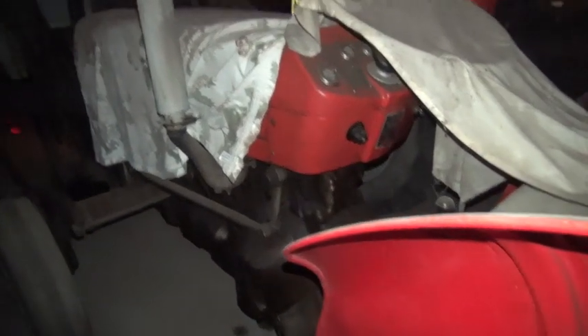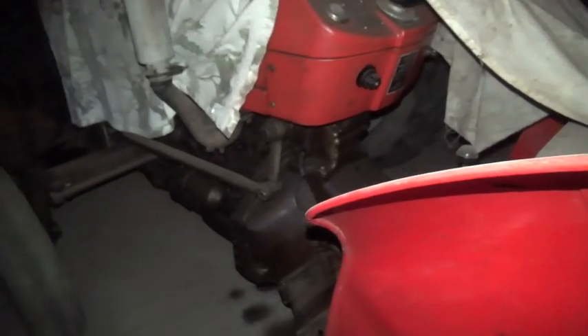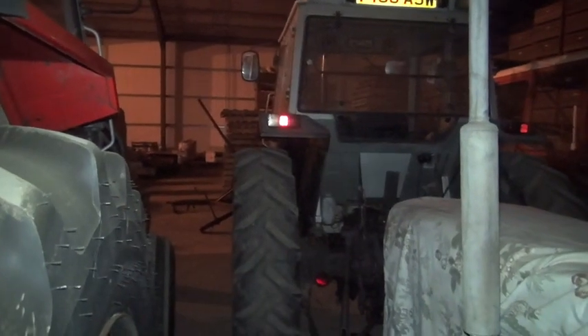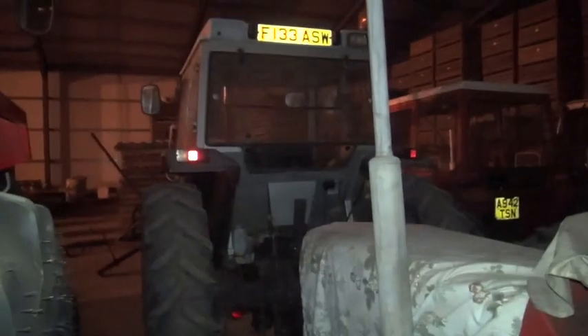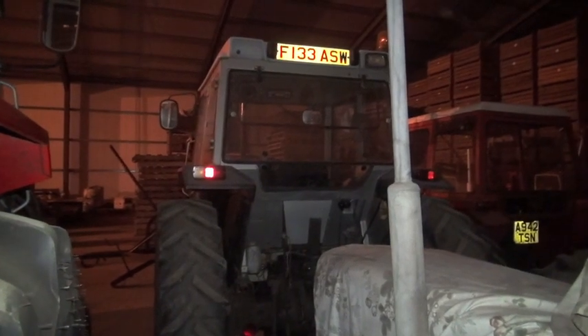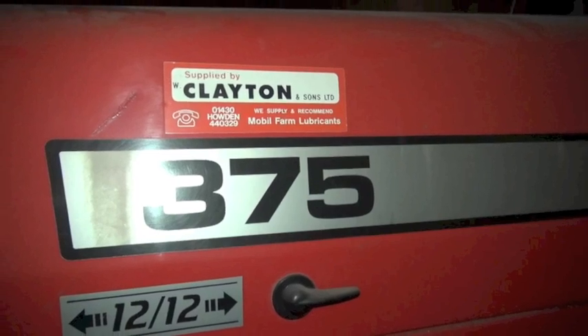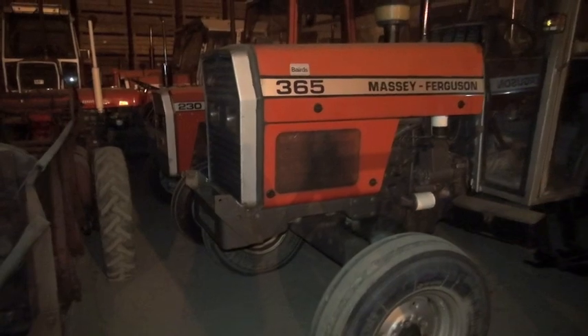Tractor number 9 — I'm not very sure what this one is. I can't really get round to see it. It's probably a 135, I would imagine. A little fertilizer spinner here. The next one — we'll call this tractor number 10. It's Foxtrot 133 ASW. I think this is a 365 on the plate.